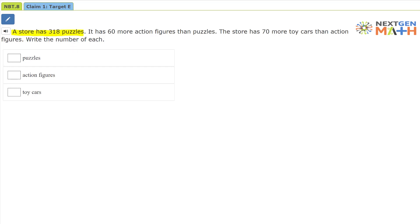A toy store has 318 puzzles. It has 60 more action figures than puzzles. The store has 70 more toy cars than action figures. Write the number of each.